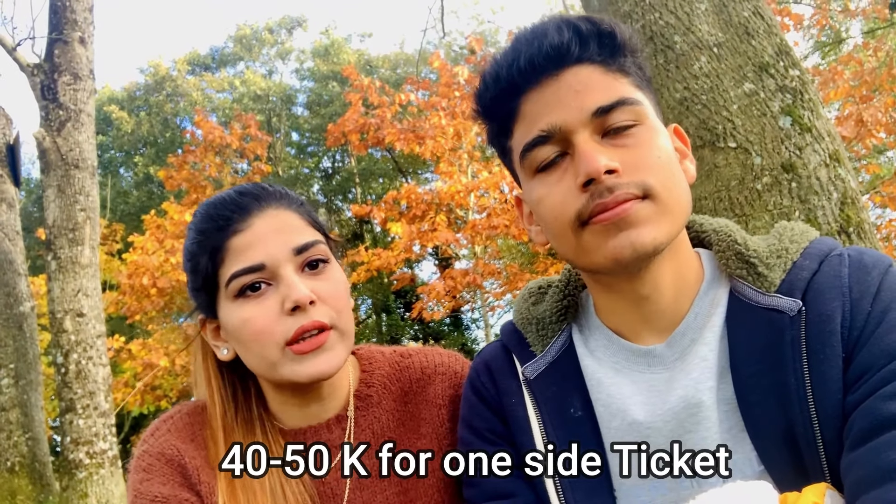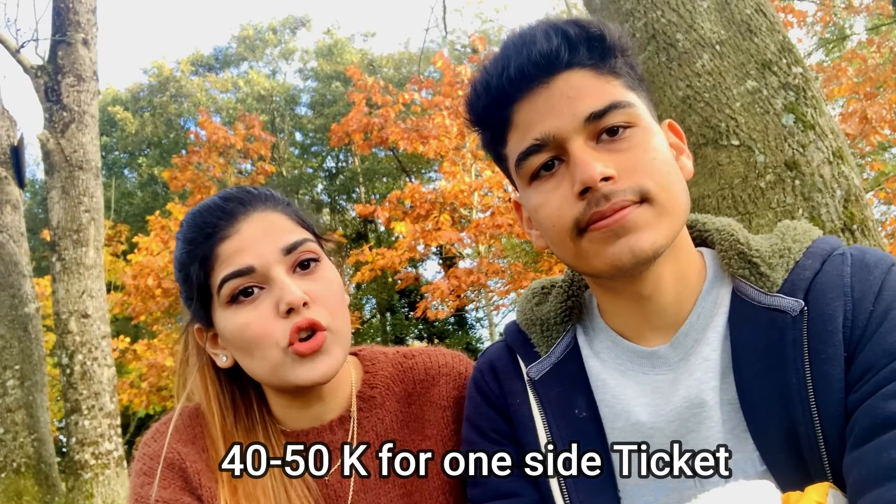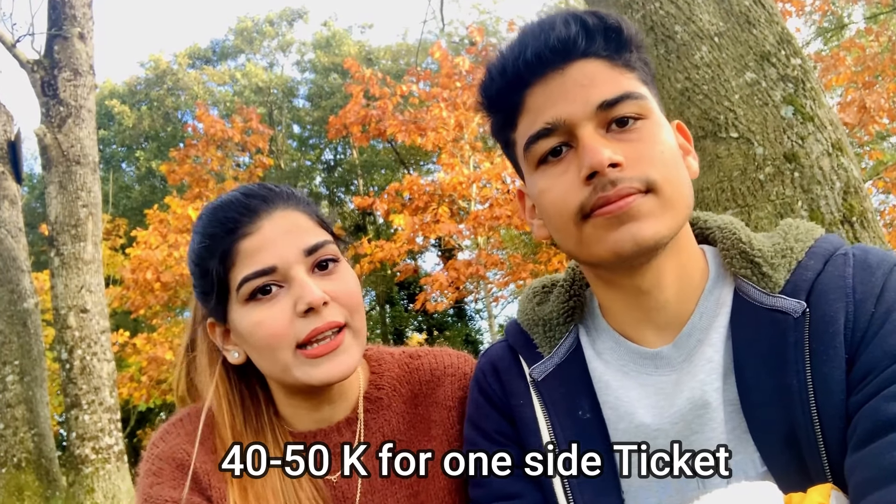Once you get the visa, you can book your tickets. I would suggest booking refundable tickets because at that time you are not sure if the visa will be accepted or rejected — there could be several reasons for rejection, so it's better to have refundable tickets. Tickets are around 40,000 to 50,000 one way, and the price also depends on how many stops there are, since there is no direct flight.